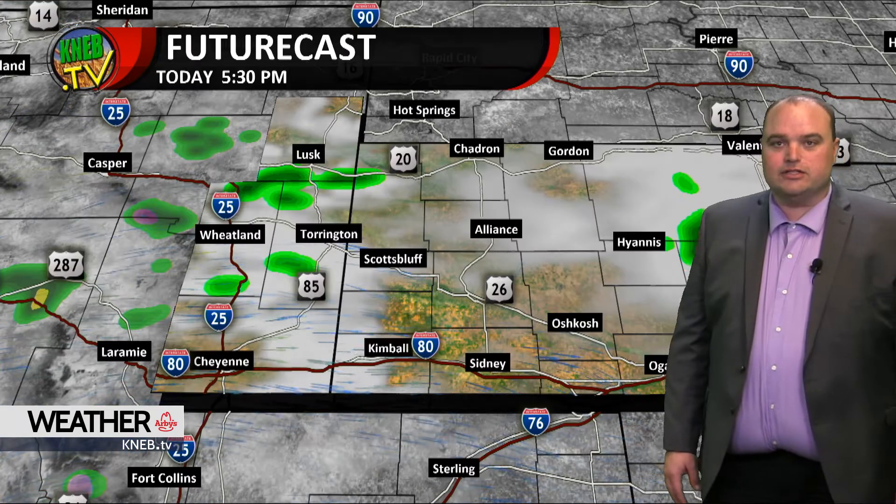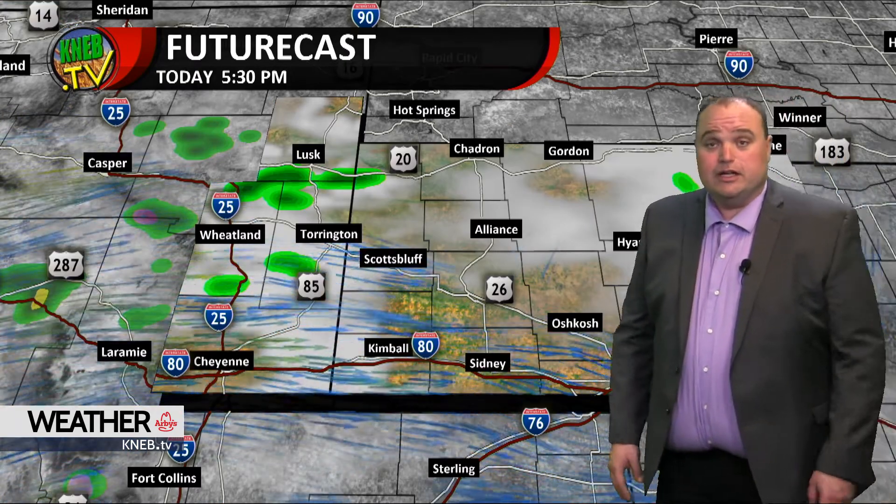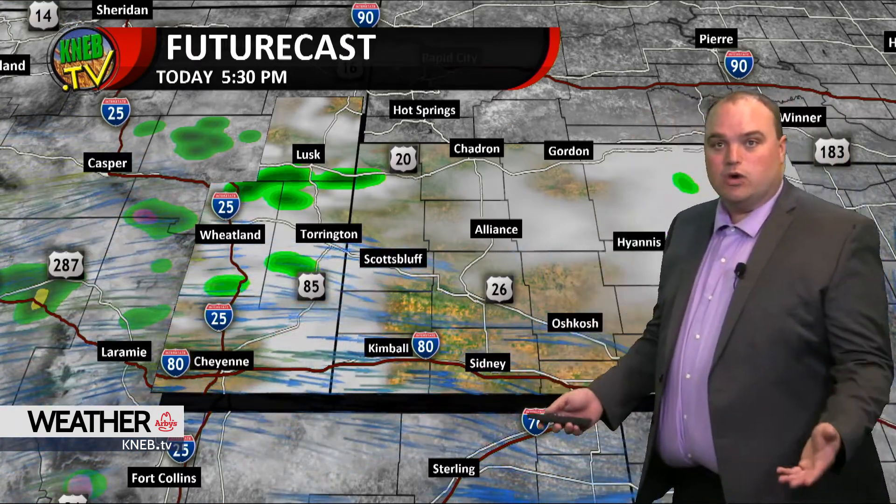Winds out of the northwest at times, making it feel a little cooler, and certainly those clouds are not helping either. Nothing to worry about in terms of watches, warnings, or advisories.